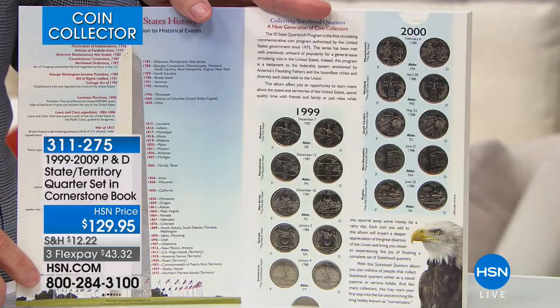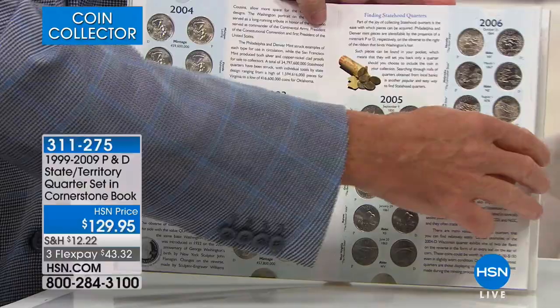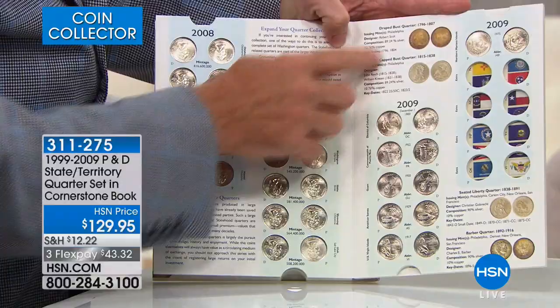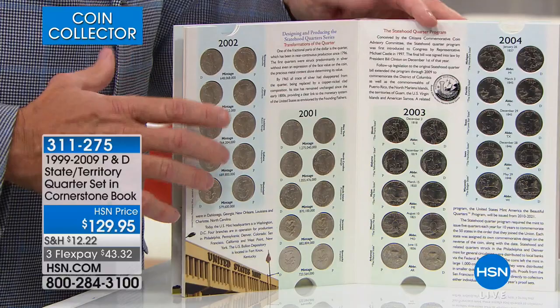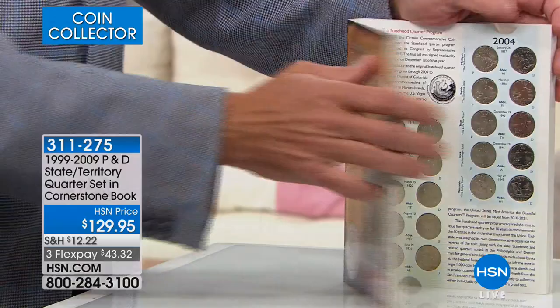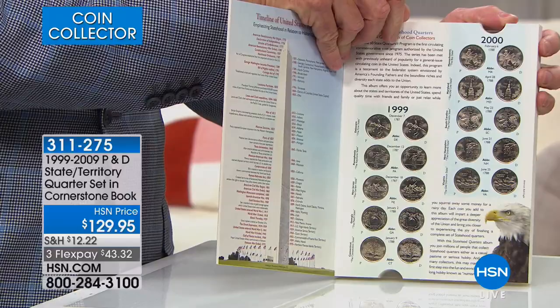State quarters — terribly, terribly popular. I have to go out and buy every Philadelphia Mint and every Denver Mint of all the state quarters, all gem brilliant uncirculated — including all the territorial quarters, because there are six of those. You get 112 quarters total. The United States government started the state quarter program in 1999, honoring every single state in America on the back of the Washington quarter, and each state got to design their own quarter.